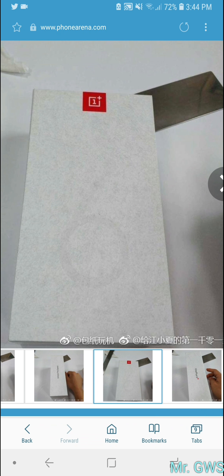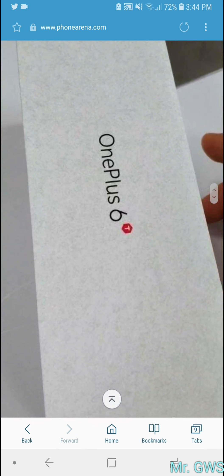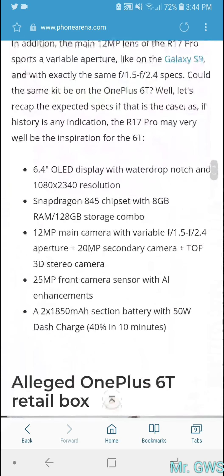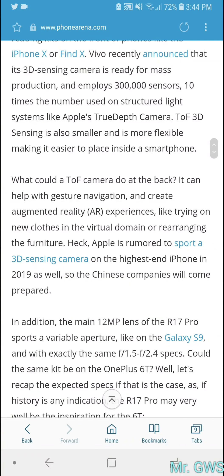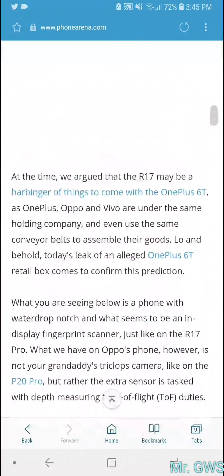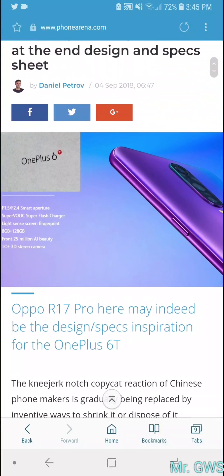The previous model is the OnePlus 6 and this one is called the OnePlus 6T — not that surprising since every year OPPO and OnePlus do the same thing. It's not surprising at all, given that OPPO, Vivo, and OnePlus more or less share the same parent company.